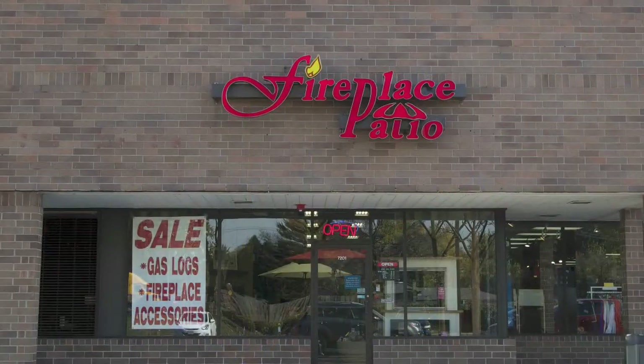Fireplace Patio Design, 630-325-8300. Everything for the outdoor kitchen designer and more.